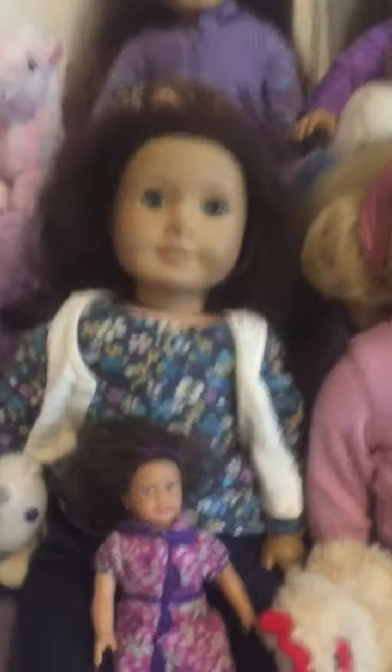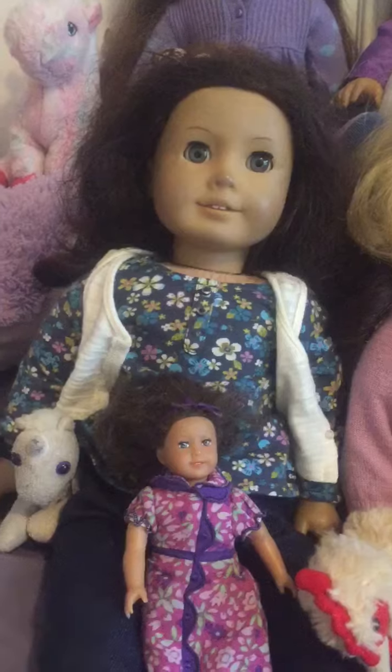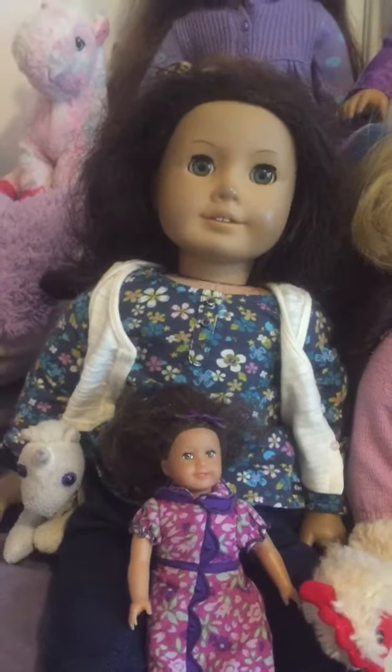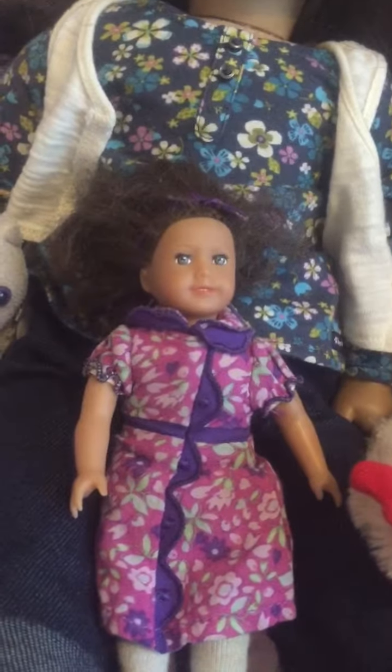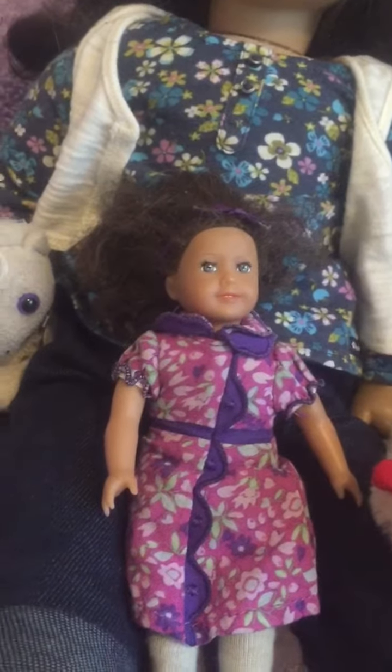I'm gonna zoom in on Ruthie. She was the first American Girl doll I got in May of 2012 and I've had her since then and she's amazing. There is Lucy, named because it kind of sounds like Ruthie and Narnia — enough said.